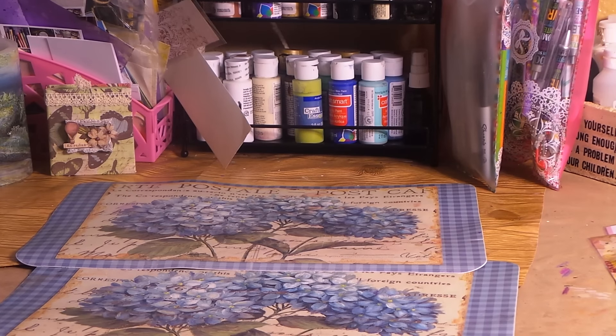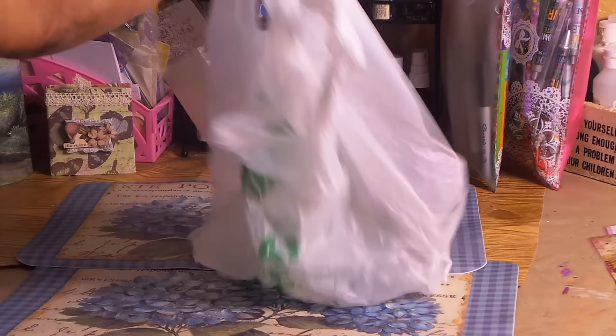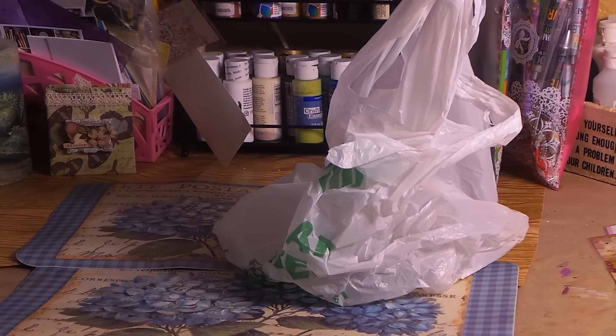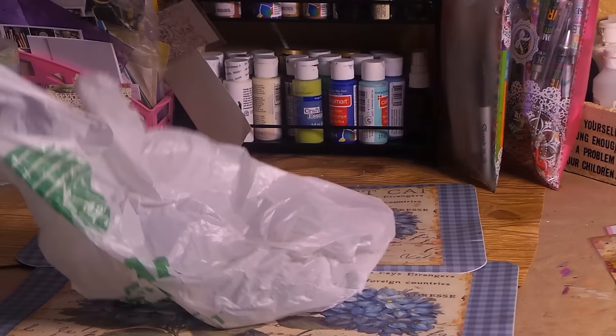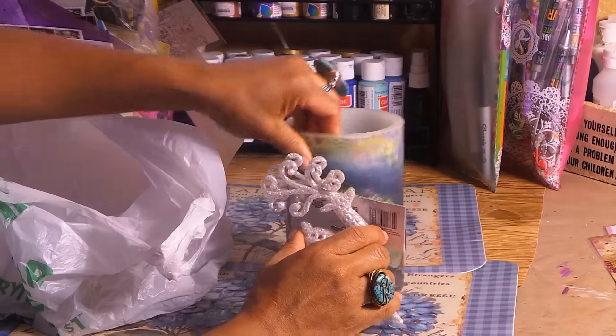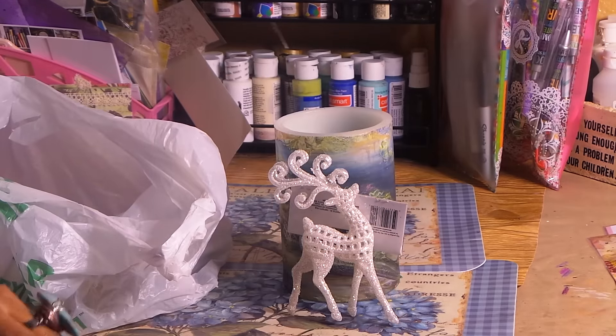Hi guys, it's Angie Bell with My Fairy Treasures. I'm coming at you with a quick Dollar Tree Christmas haul because my camera is about to shut off, so we don't have too much time. This is all from Dollar Tree. I decided to go ahead and start taking advantage of all the nice stuff that's there in November so I can get the best of the pickings.